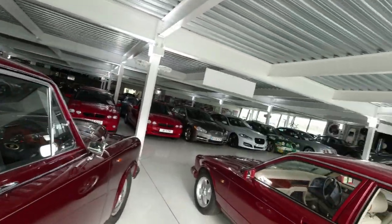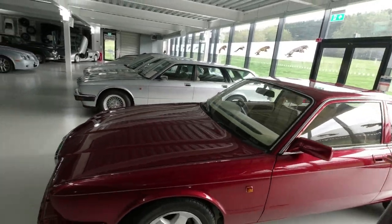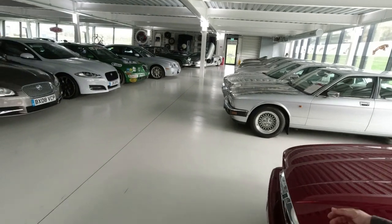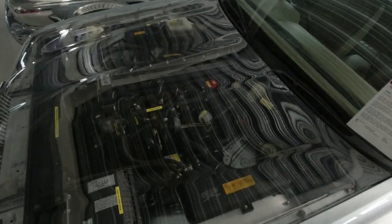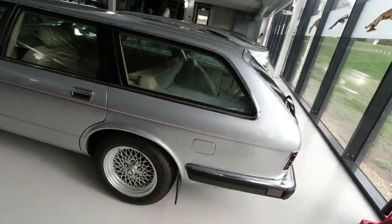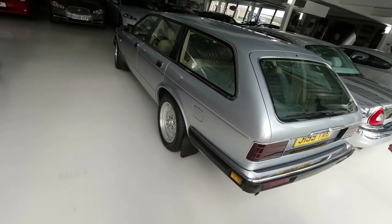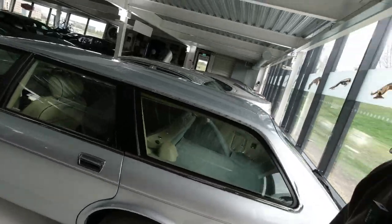They're obviously doing a bit of re-trimming in that car at the moment, but look at this XJ40 Coupe concept. They never built the XJ40 Estate, but they also never built this, complete with a Perspex engine cover so you can see what's going on underneath. One of those could have, should have. Wonderful car.